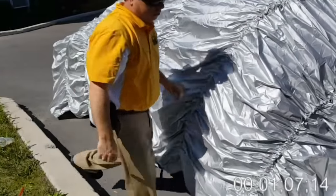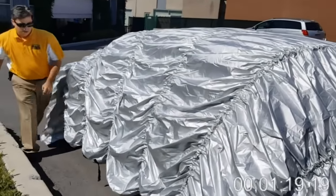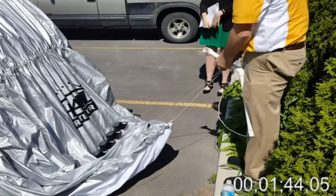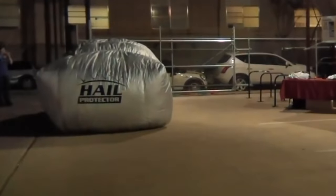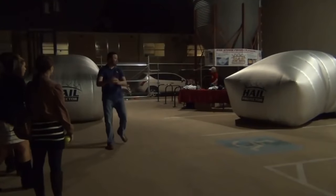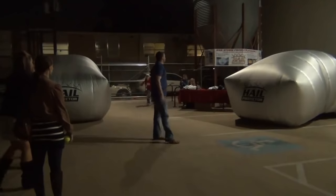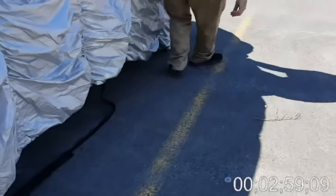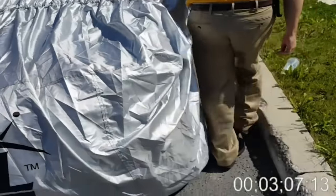The tent itself consists of two layers. The first of which is secured with slings under the car, and the second forms the pillow itself, which is inflated using four valves and a small compressor. The owner activates the system using a remote control. The compressor itself can be connected to a AA battery, a cigarette lighter, or an AC supply. The tent is ready in less than five minutes, but the manufacturer warns that the system cannot protect the machine from hail the size of a soccer ball.